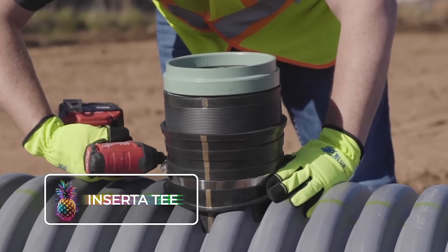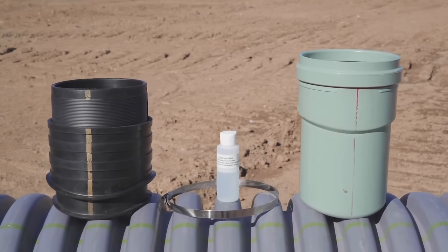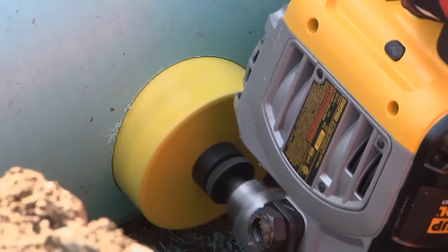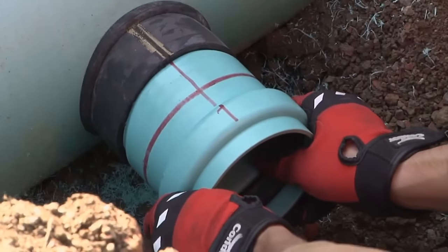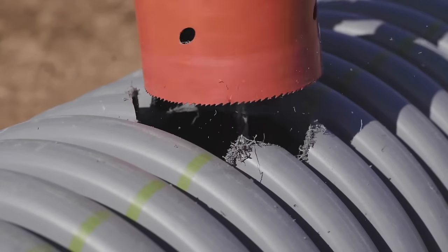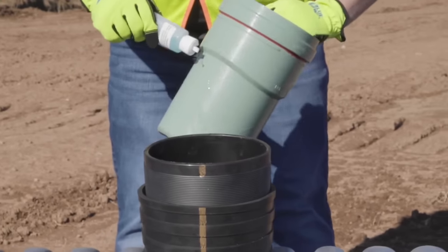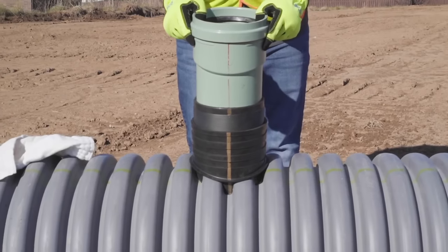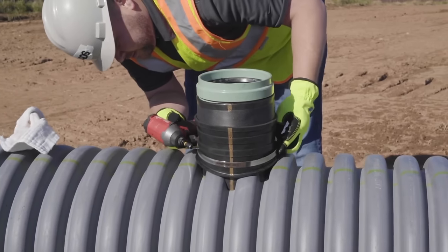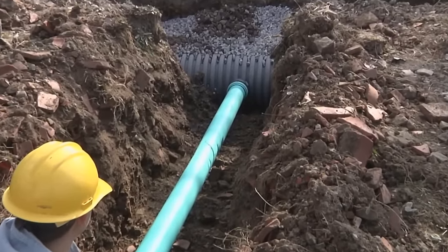Insertity. Get ready to level up your StormTech drainage system with Insertity — a PVC-based add-on that brings cost-effective brilliance to any 250mm or thicker drainage setup. To install, cut a hole in your main piping, insert an adjustable rubber sleeve, slide in the Insertity PVC pipe, and secure everything with stainless steel stoppers or bands. Tighten them up, and you're set. Branching out multiple systems from one or more mains has never been so easy.